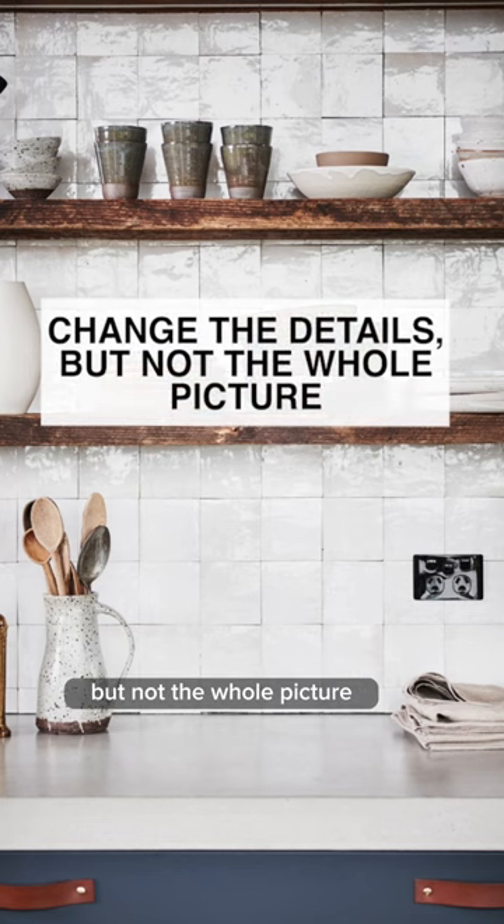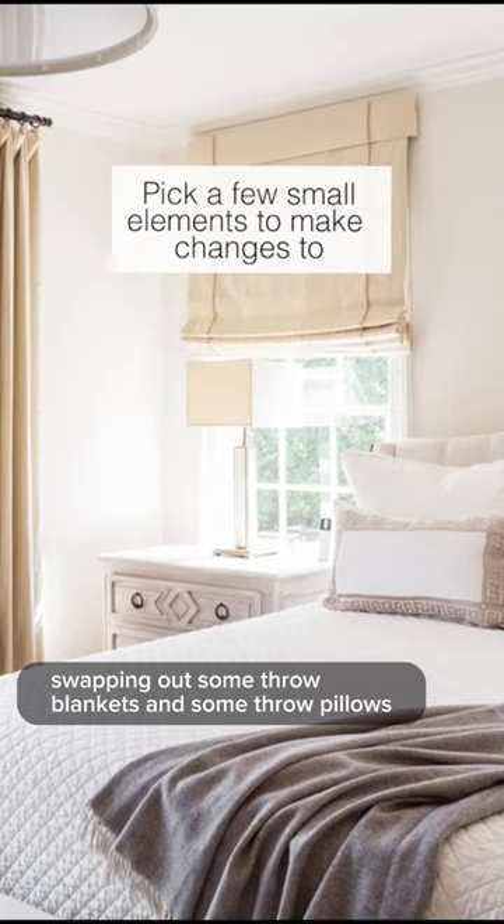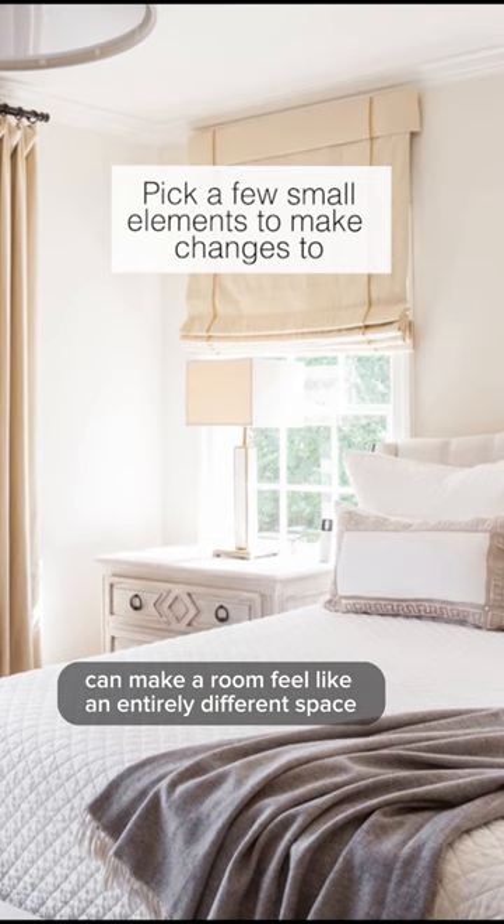Change the details, but not the whole picture. Swapping out some throw blankets and throw pillows can make a room feel like an entirely different space.